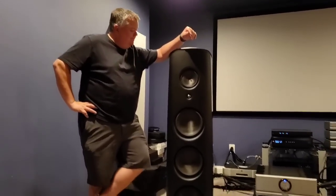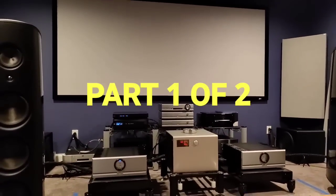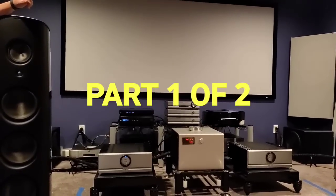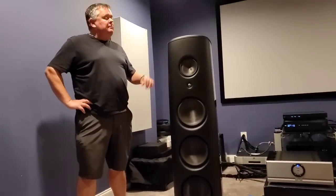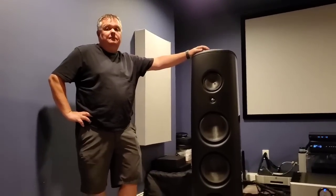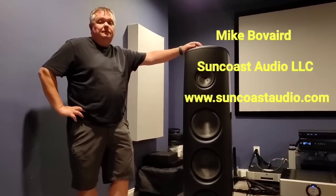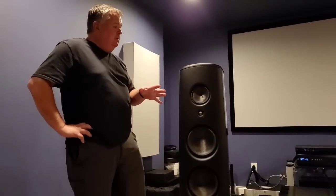We have Mike here listening to the M6s with the Solution 530 integrated and the 60.8 monoblocks, as well as the XP32. Let's go over your impression of the 60.8s with the XP32 and the M6. There's no doubt that these are both outstanding amplifiers — Solution and Pass.